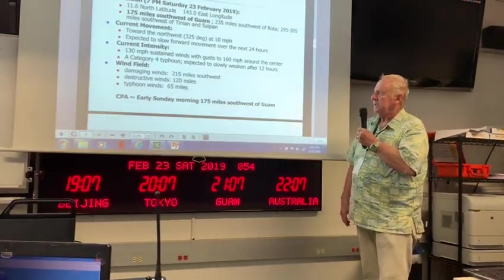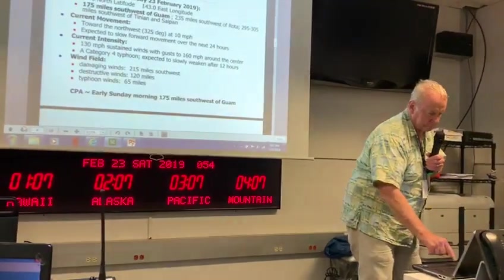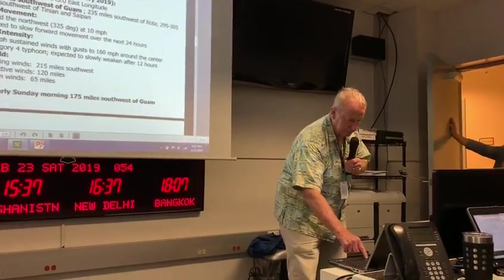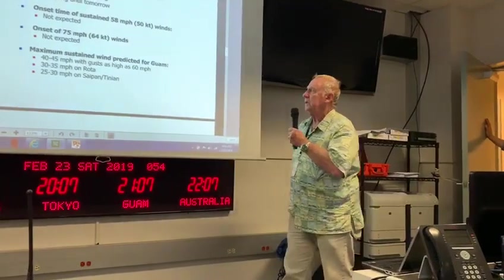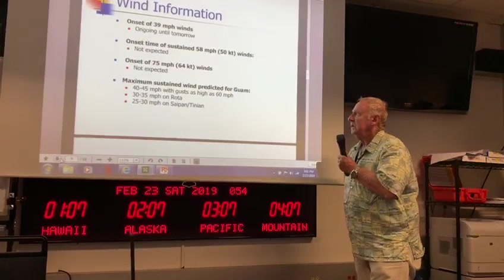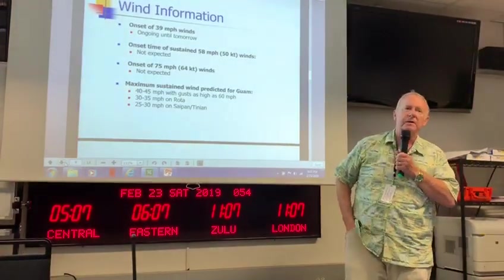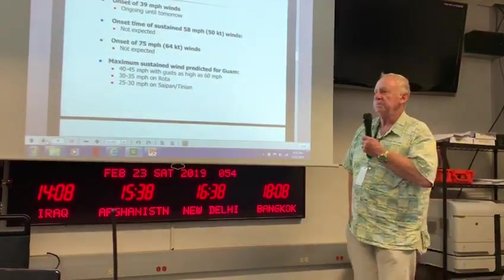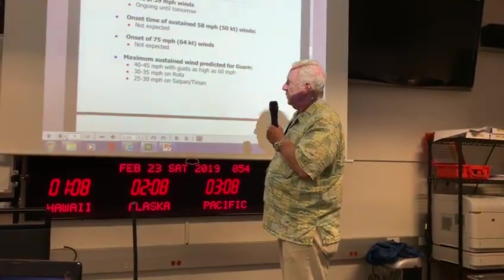CPA is early Sunday morning, about 175 miles southwest of Guam — so it's near CPA now. Winds of 39 miles per hour up to damaging winds are ongoing until tomorrow. We don't expect the destructive winds, but we can see sustained winds up to the highest 50 miles per hour. Anderson's reported gusts to 66 miles per hour, and we've reported gusts up close to 60 miles per hour. So we don't expect the destructive or typhoon force winds.